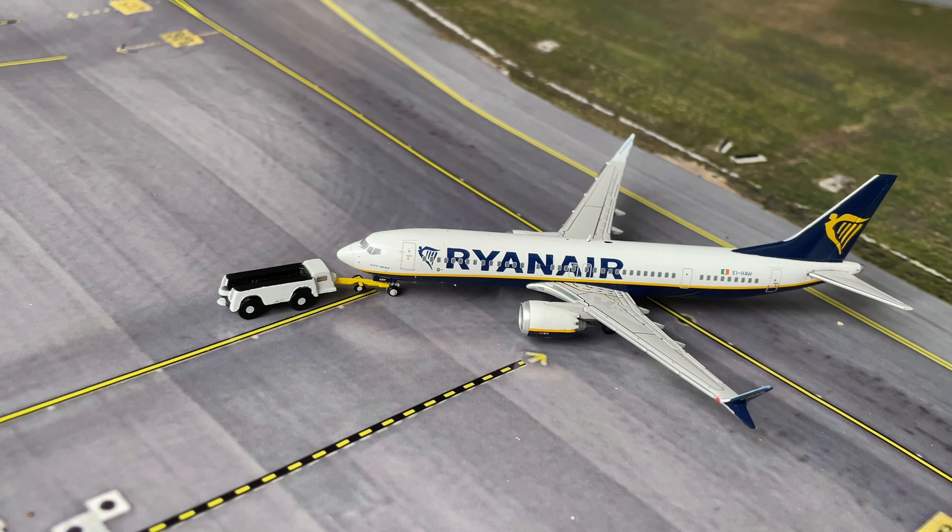Just here we have a Ryanair Boeing 737 MAX 8 which is pushing back. This will be headed to the runway and will be going out to London Stansted.